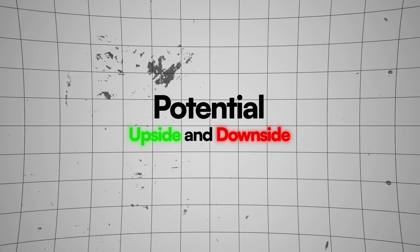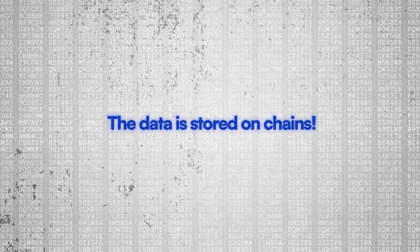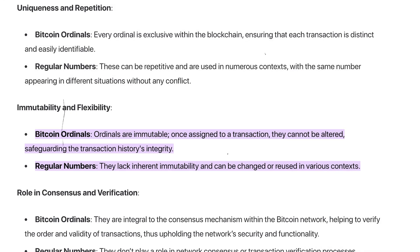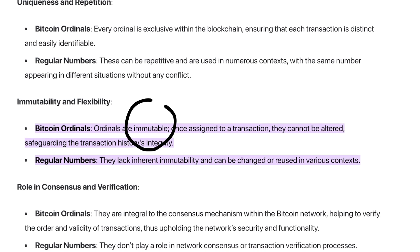Looking at the potential upside and downside of Ordinals — the upsides are many. The data is stored on-chain, which makes security better because it's proof of work. This should make any Bitcoin maxi very happy. One of the main benefits, in my opinion, is that the Ordinals Protocol is immutable — that means it can't be changed. Once something is inscribed in the Satoshis, it can't be taken out or altered. This is a big advantage from a security standpoint.